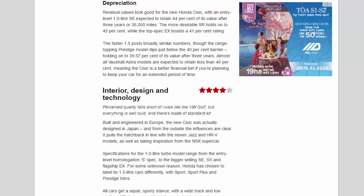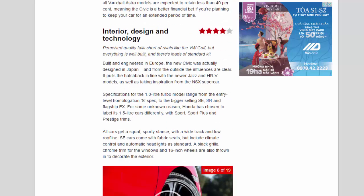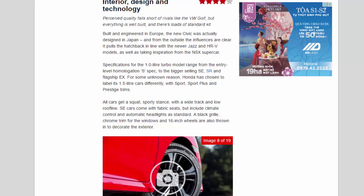Interior, Design and Technology — Four Star. Perceived quality falls short of rivals like the VW Golf, but everything is well-built and there's loads of standard kit. Built and engineered in Europe, the new Civic was actually designed in Japan. Specifications for the 1.0-litre turbo range from the entry-level S spec to the bigger-selling SE, SR, and flagship X. Honda has chosen to label its 1.5-litre cars differently, with Sport, Sport Plus and Prestige trims.